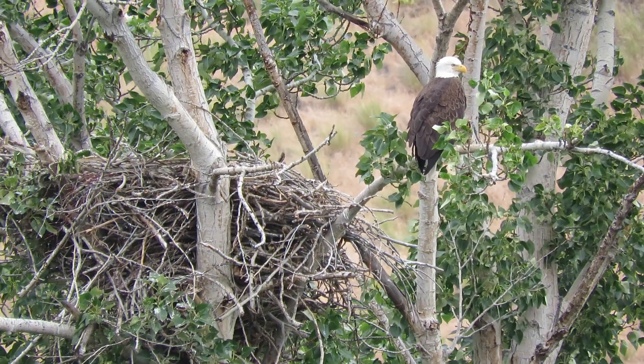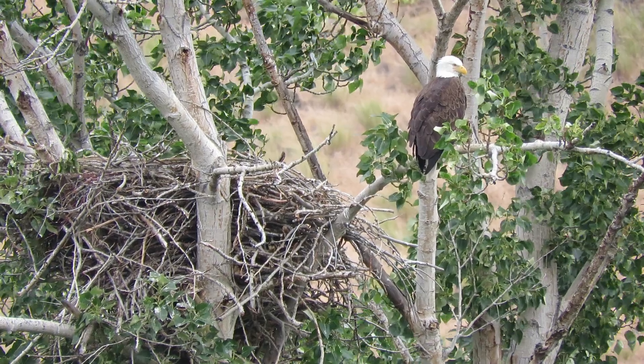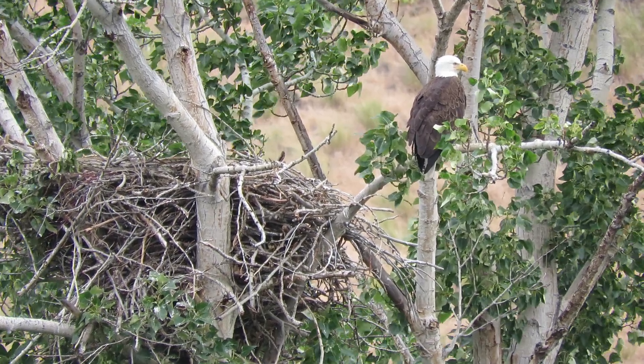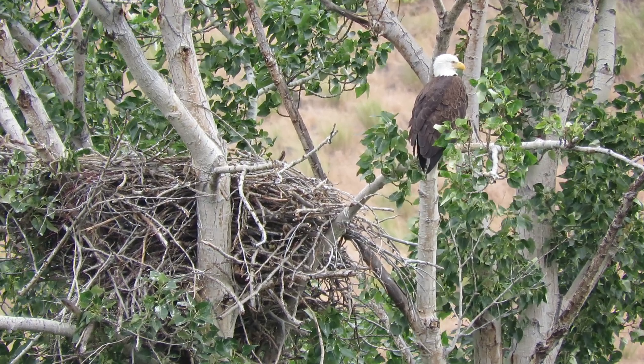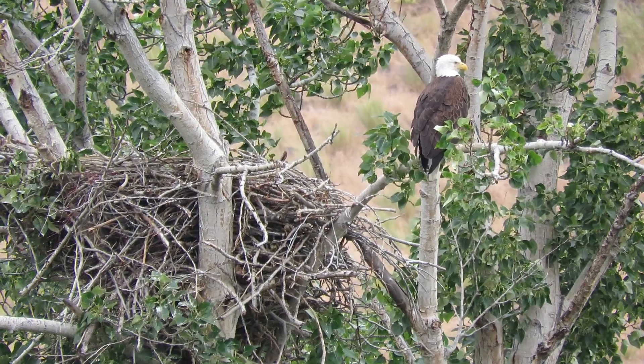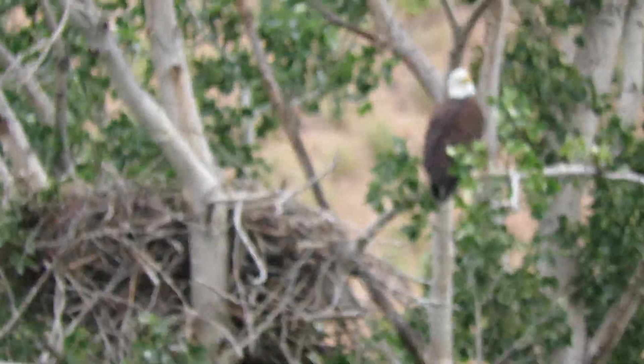We'll watch a little bit and see if we can see one of the youngsters stand up. It looks like our eagle is just going to stand guard here, and the other eagle must be laying down sleeping. I'll try to come in a little bit closer.